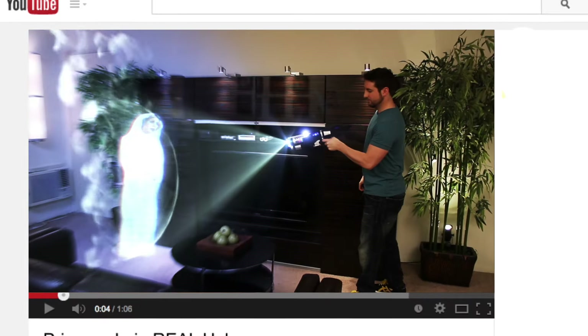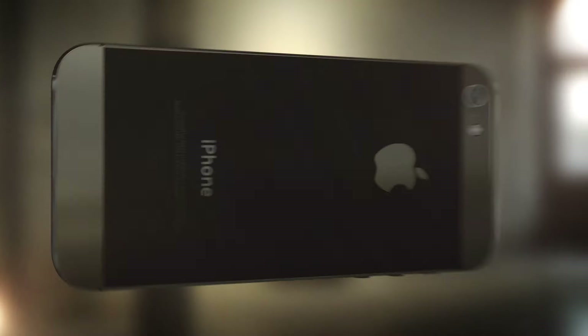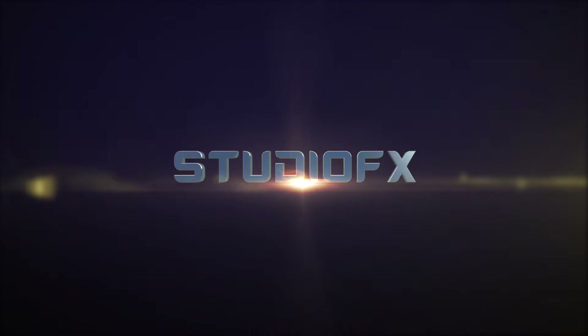Blast, battle and storm your way to the apex of viral videos. Share your clips, view others' creations, and become the master of StudioFX.